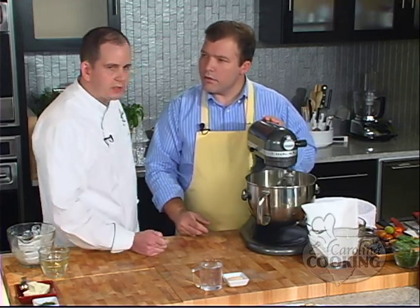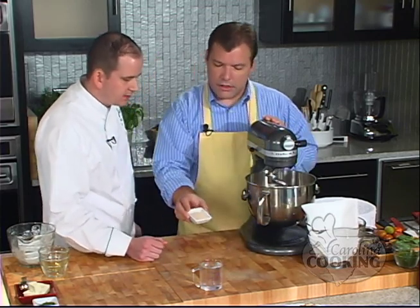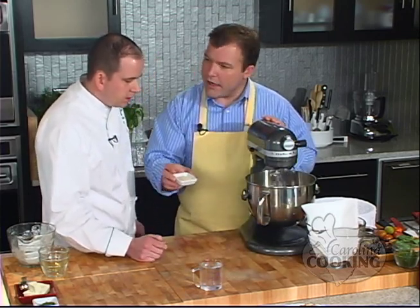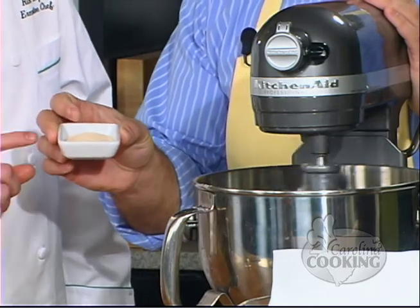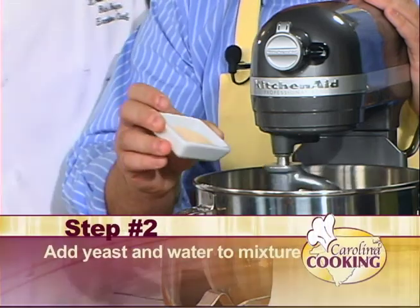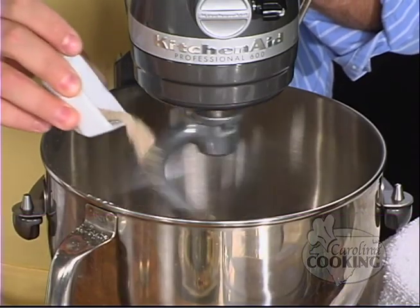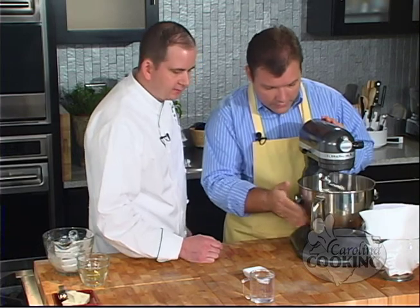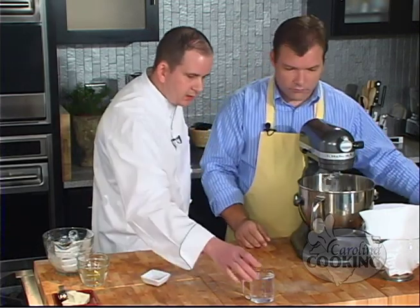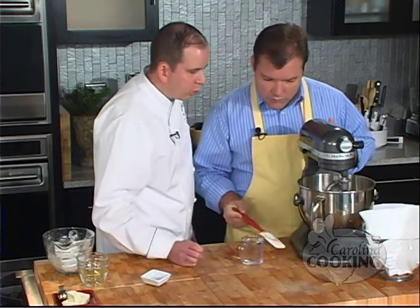The key here is to start mixing so you can incorporate the salt before you add the yeast, because the salt will actually kill the yeast if it comes in direct contact with it. Go ahead and add your yeast at this point — dry yeast, probably a little bit more than one packet, about a couple tablespoons. Slowly add it in. Then we have a cup of warm water and we want to slowly start adding our water — start with half.